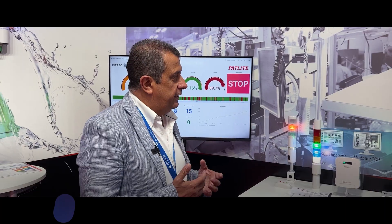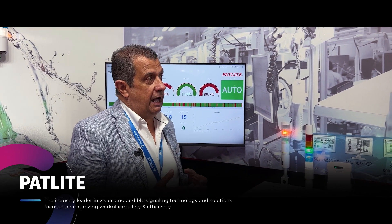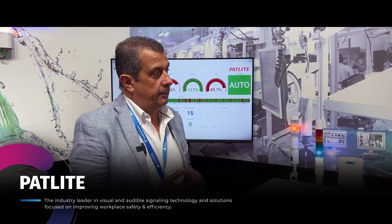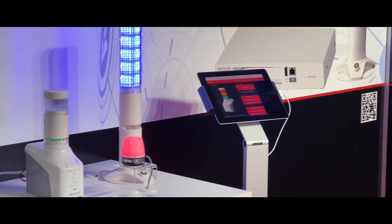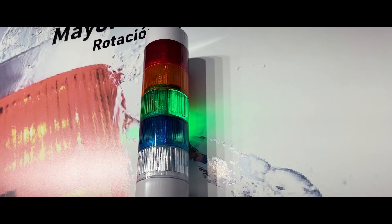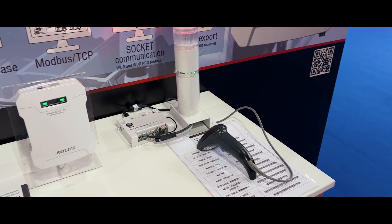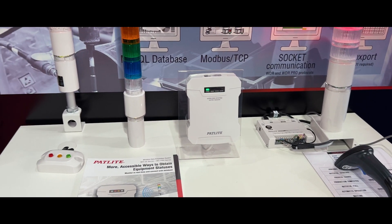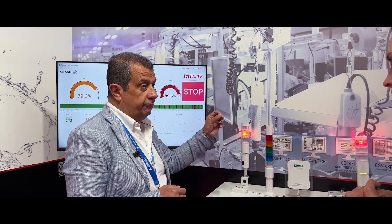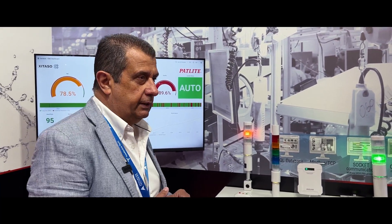One of the big challenges today is to have very good information about what the process efficiency is in any production. The proposal from Padlight is having all that information already indicated in your signaling devices. What we're trying to do is capture that information straight out of the devices and collect that data so that we can monitor every single event that happens.